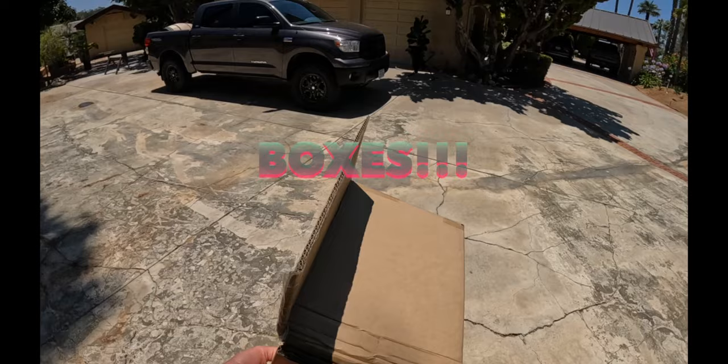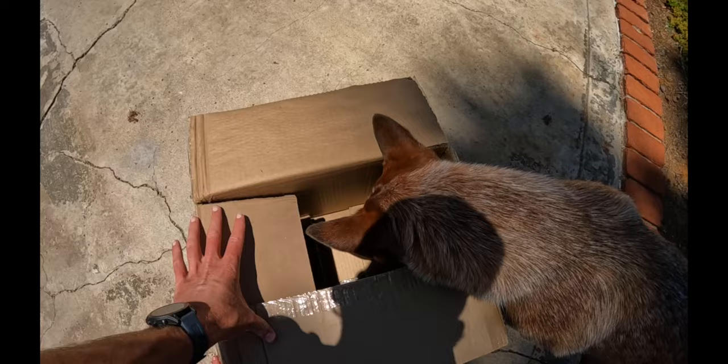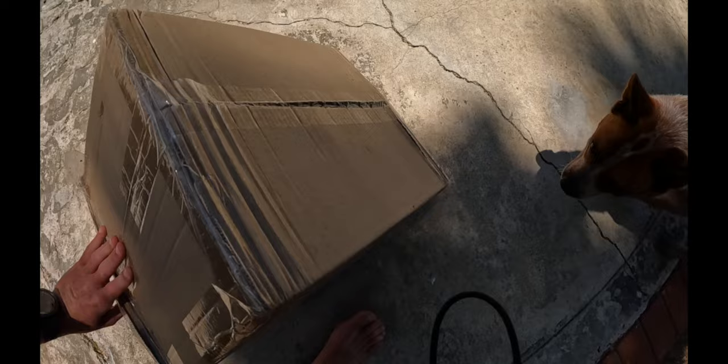Number four, we have a DIY dog puzzle. There is no need to go buy those fancy dog puzzles on Amazon. Why would you when you have spare cardboard boxes and treats? What I'll do is put food in the box sometimes, tape it up, and let them go to town.